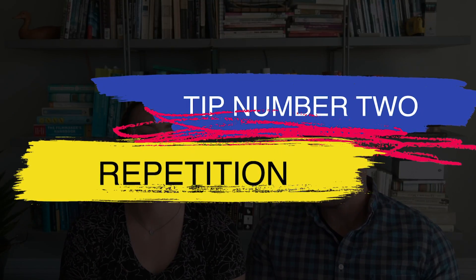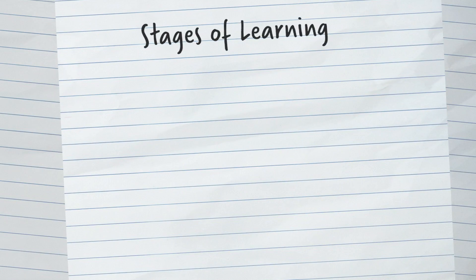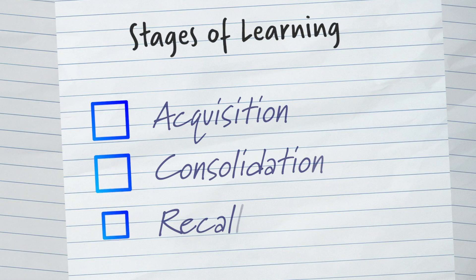Once you've familiarized yourself with how the questions will be asked, you can do a better job of preparing your responses. So just how do you synthesize a whole quarter or semester's worth of material into concise answers you can pull out on command? Our answer to that is tip number two: just do a little bit every day — we could also call this repetition, repetition, repetition. There are actually three recognized stages of learning: acquisition, consolidation, and recall.